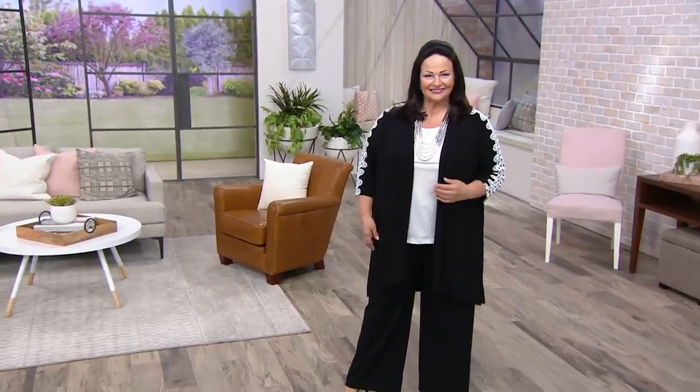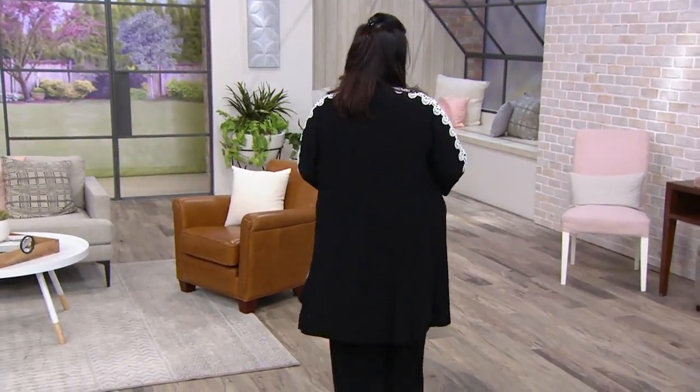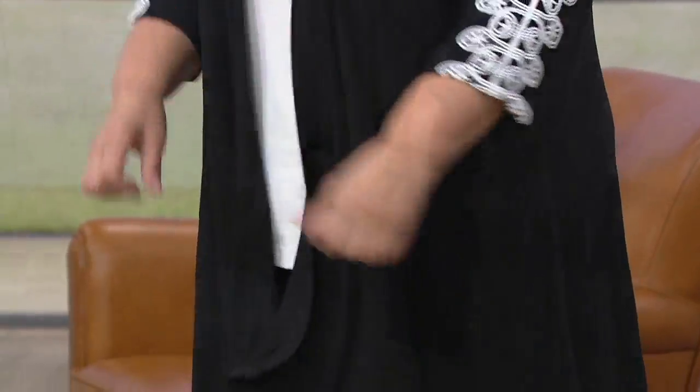Maria is wearing it just what I envisioned. Let's take a look. You're seeing Maria in the black, and we also have the white version. We have all sizes, extra small through 3X. This is in caviar crepe — one of your specialty signature fabrics. She has it on with the wide leg trouser and a white tank.